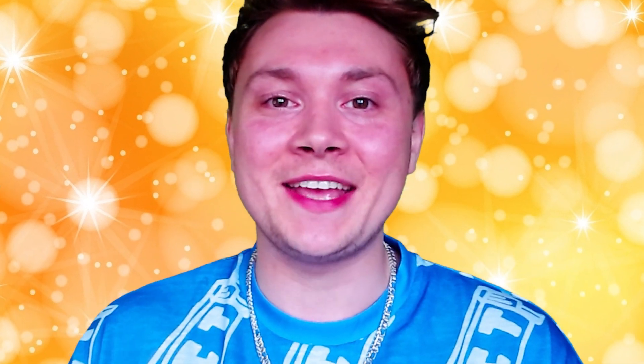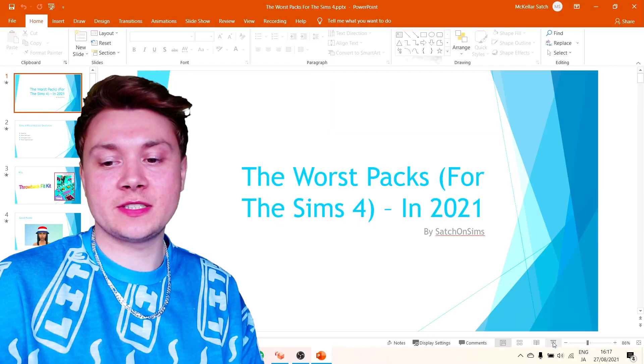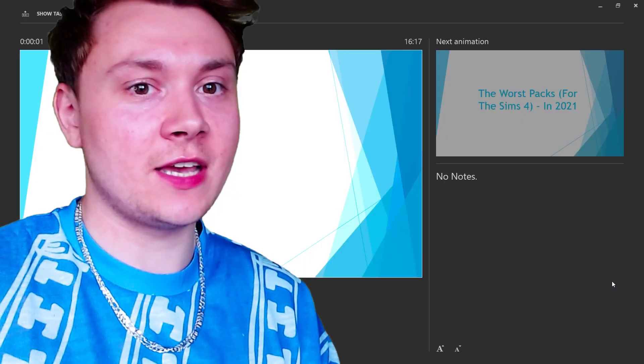Hello Simmers, welcome or welcome back to Sajun Sims and today we are ranking the worst packs for The Sims 4. For today's video I have made a presentation which I am very excited to share with you.